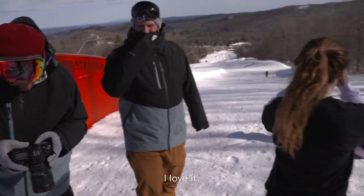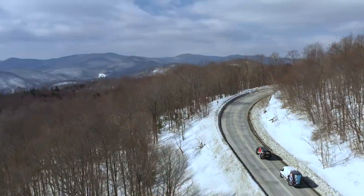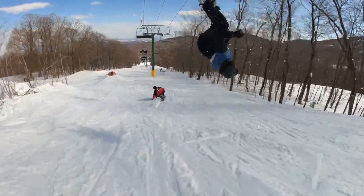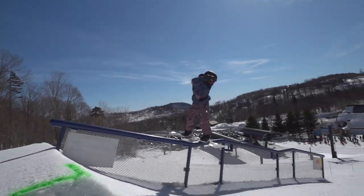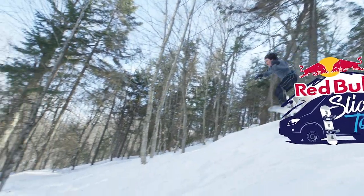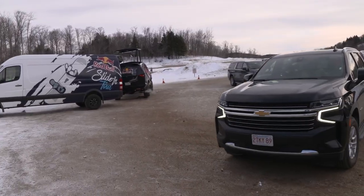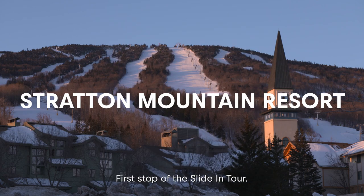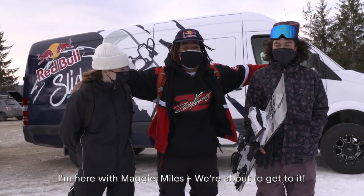I love it! All right, we're in Stratton Mountain, first off of the Slide-In Tour. We've got the Snoo Tope Van, I'm here with Maggie, Miles — we're about to get to it!